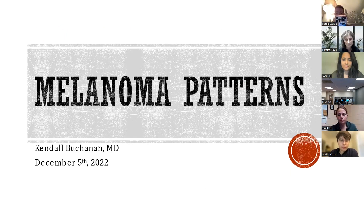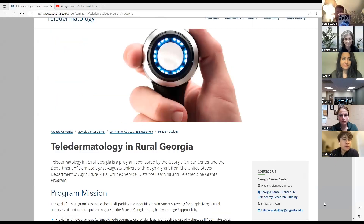I want to briefly highlight our wonderful teledermatology website — I certainly hope that all of you have looked at it, but if you haven't, I want to focus on some of the highlights. I did put the link to the website in the chat. Here's our overview page, which has the clinics and our contact information.